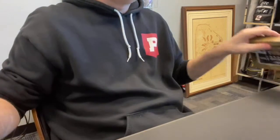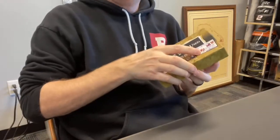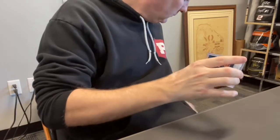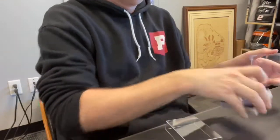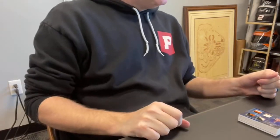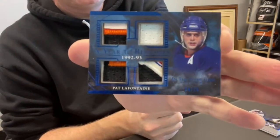Next box, card 21 — the first one out is going to go to James D. James D., this is your one and only, it looks like — it's a nice one. Out of 35: Pat LaFontaine quad relic, including patches.